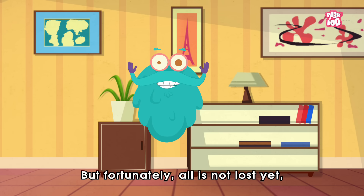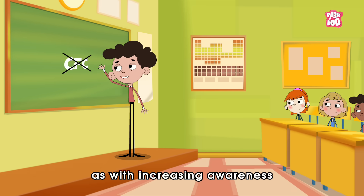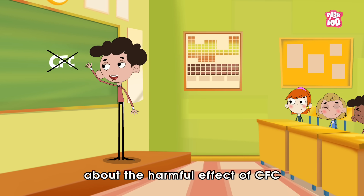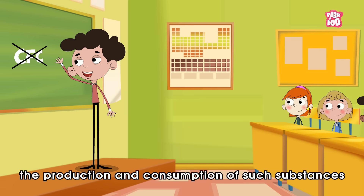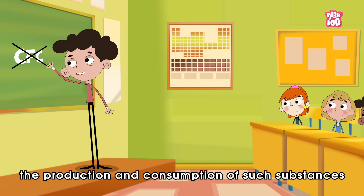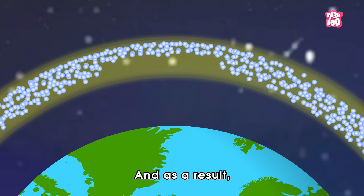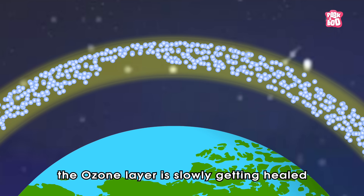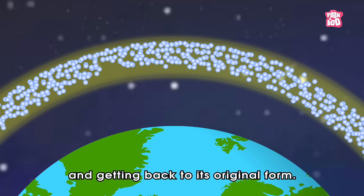But fortunately, all is not lost yet. With increasing awareness about the harmful effects of CFCs and other chemicals, the production and consumption of such substances have decreased to a significant level. And as a result, the ozone layer is slowly getting healed and getting back to its original form.